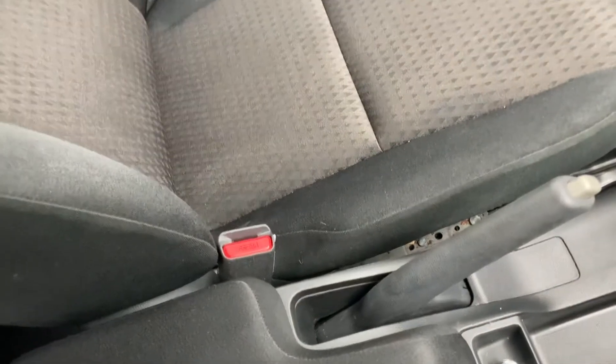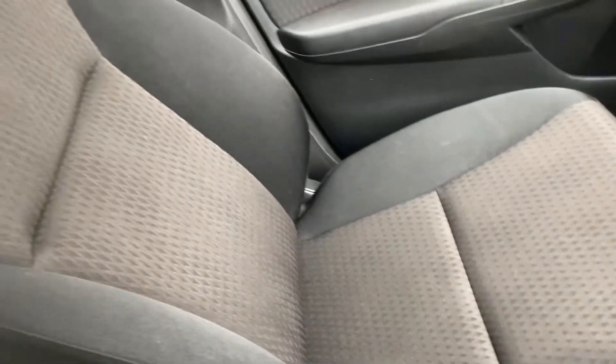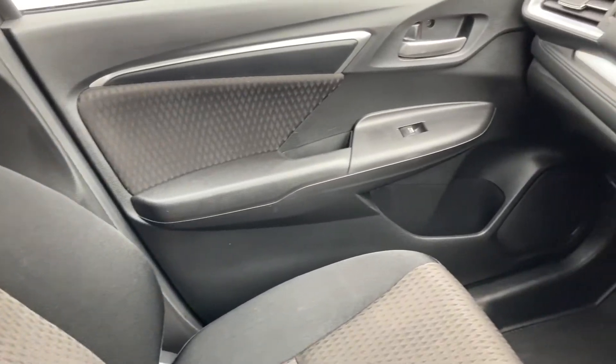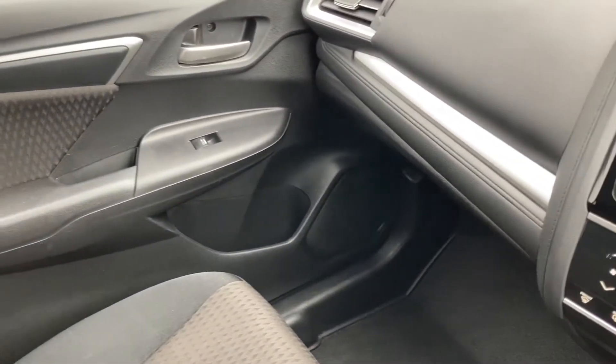The armrest has a full fabric finish and you can lift it up to access a small storage pocket, with two power outlets inside. This vehicle has been exceptionally well maintained, very comfortable throughout with plenty of space in the front.